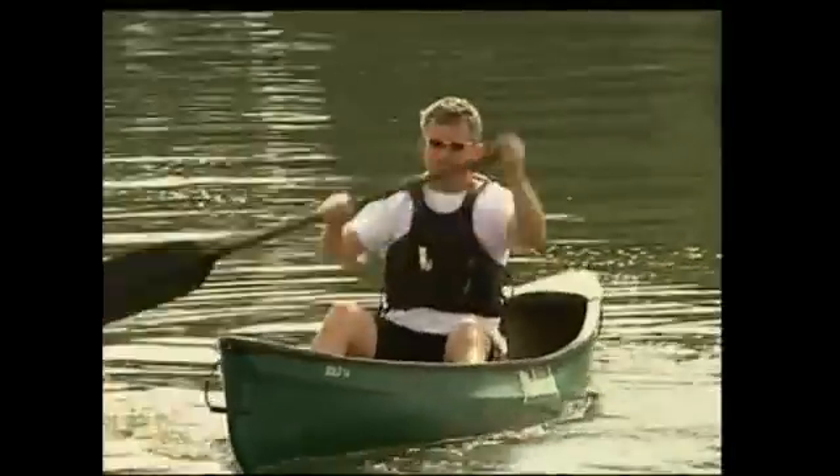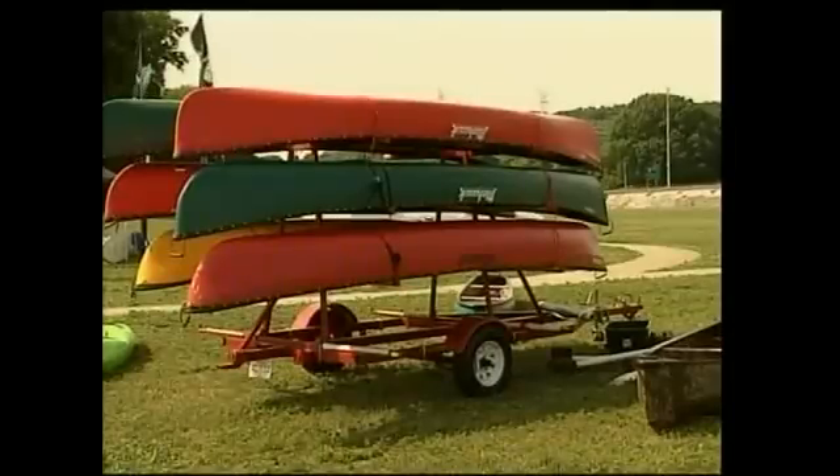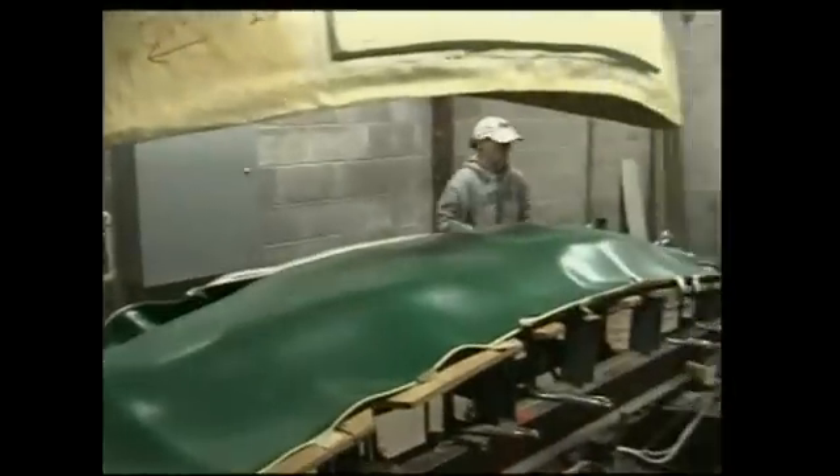Next week, folks around the country have been experiencing the joys of canoeing down the streams and rivers of America — and they've been doing that inside canoes made in Chattanooga. Next week, we'll watch the guys at Mohawk Canoes craft one from scratch. Canoeing looks good right now.